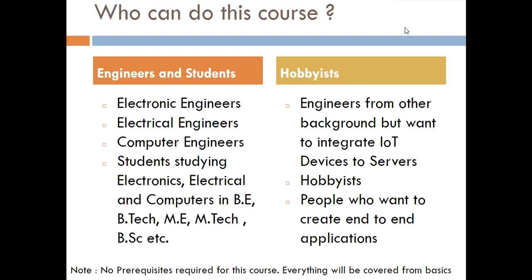This course requires no prerequisites — you need not have a background in programming or any knowledge of hardware. Everything will be covered from the basics. A couple of programming languages are included and started from scratch, so even without prior knowledge of programming, electronics, or how sensors work, anyone will be able to start and understand everything discussed in this course.